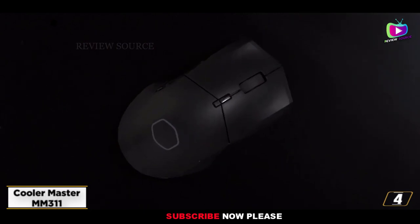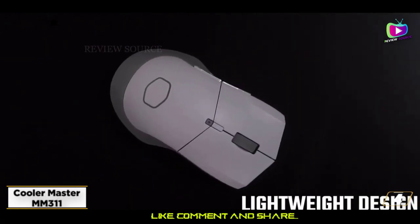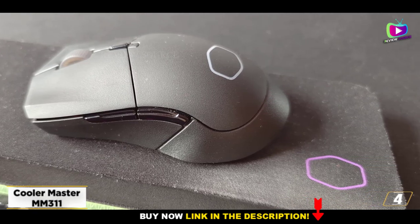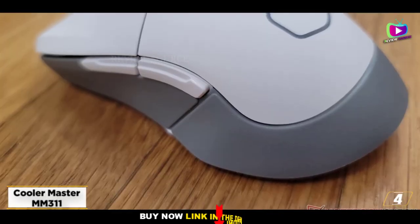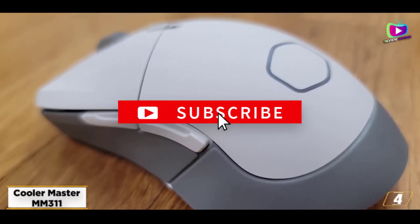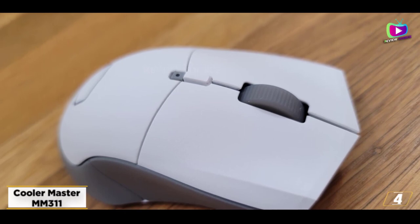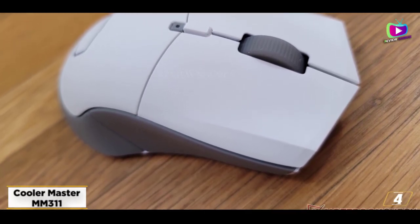At number four: the Cooler Master MM311 — the best budget gaming mouse. The Cooler Master MM311 punches far above its weight, especially for a budget gaming mouse. It might not be the fastest or most feature-rich option on the market, but for something so cheap it delivers speedy, smooth, and accurate performance. It also boasts a DPI range that's good for most gaming situations.